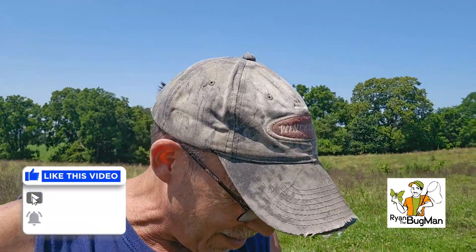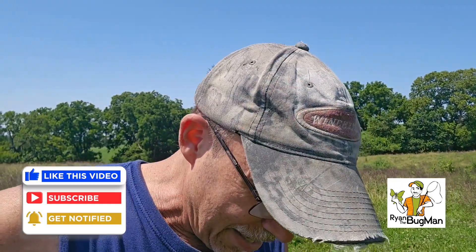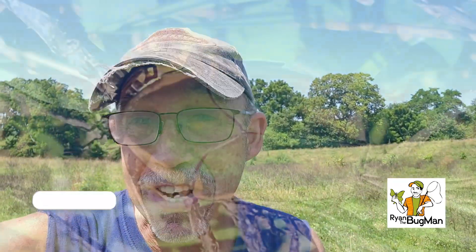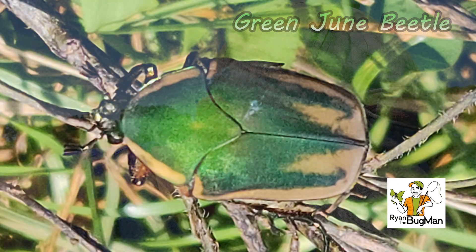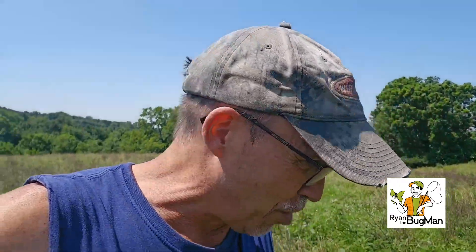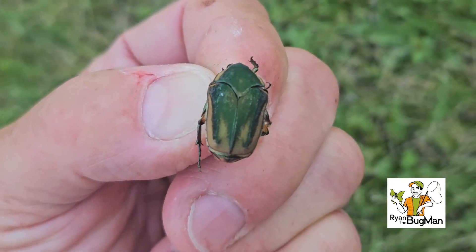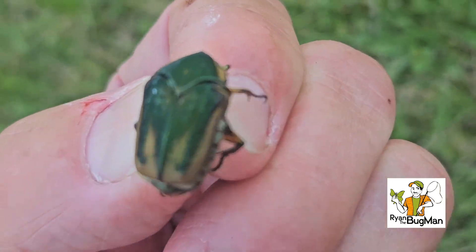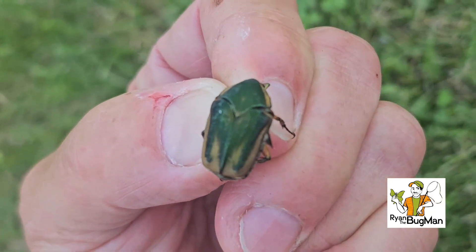Hey man, Rhinebridge Bugman, and I'm out here in the middle of a farm pasture. This is a farm that I hunt and I want to show you guys the green june beetle. It's a Cotinus species. I've got a farm pasture out here and the males and females are just going crazy. Females are finally starting to emerge out of the ground and the males are buzzing around all over the place. So I'm going to take you into the world real quick of the green june beetle.